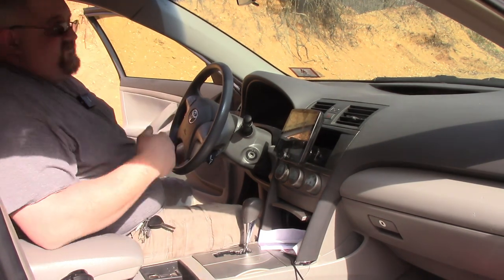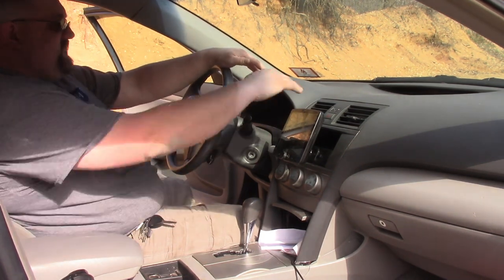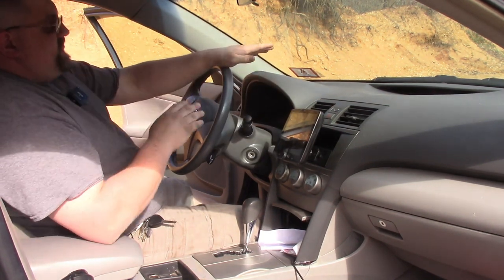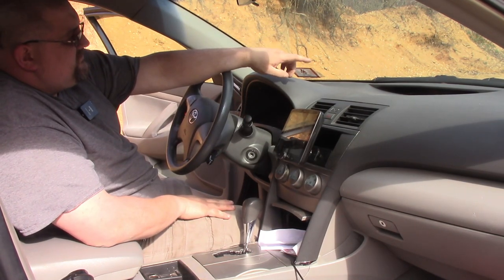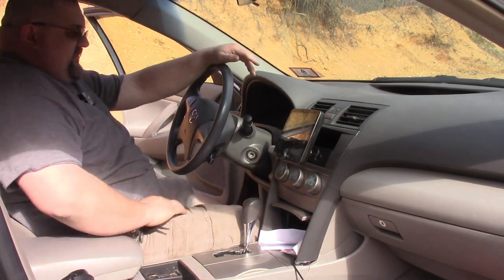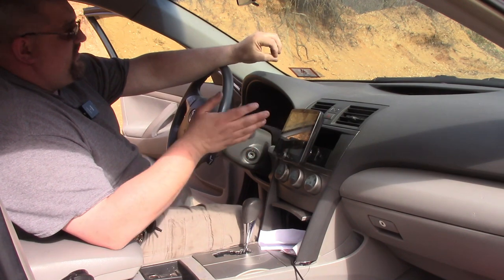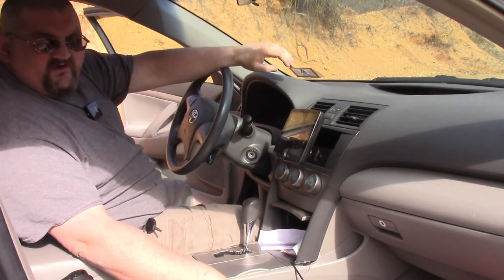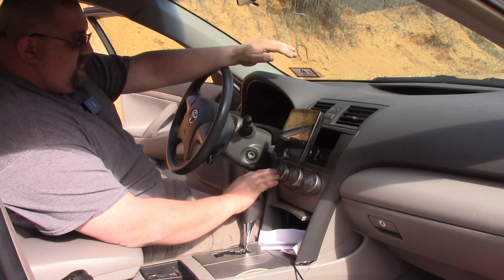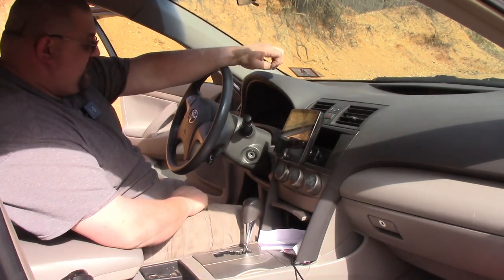Over here there's a pocket, and then mirror controls. Your hazards are up here, which I've never really understood putting them in the middle of the dash. Up here you have the security light, clock, and passenger airbag light. This is a base model, so I don't have automatic climate control. I also have cloth seats. You just have basic manual climate controls — how hard do you want it, how hot do you want it, and where do you want it.